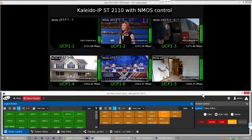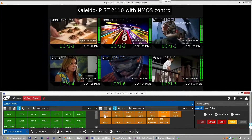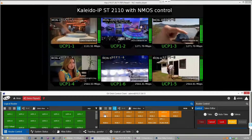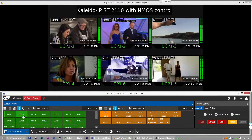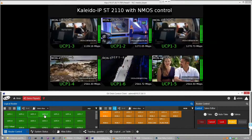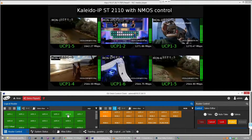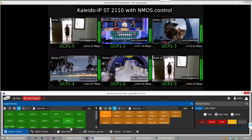Broadcasters choose Grass Valley for NMOS compliance because they know their multiviewer assets will work with their entire NMOS-based broadcast solution. NMOS compliance gives the broadcaster more freedom of choice and a richer tapestry for their broadcasting needs. Today, Grass Valley IP multiviewers are ISO 4 and ISO 5 compliant, and we are working on ISO 7 and ISO 8 for later this year. We also test our multiviewers in JTNM events and publish our results to be upfront with broadcasters regarding our latest functionality and availability. We prefer to let our compliance with standards be our proof point.